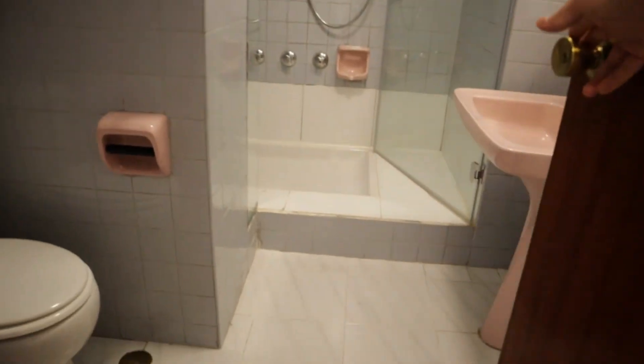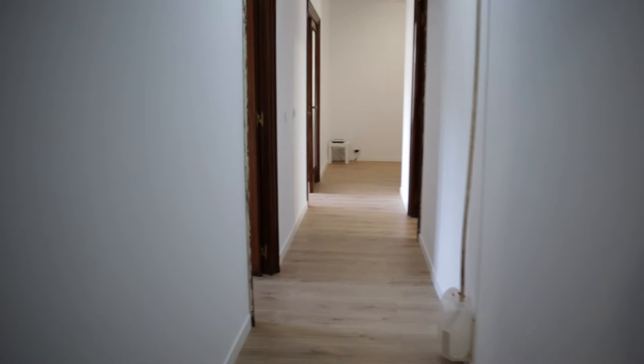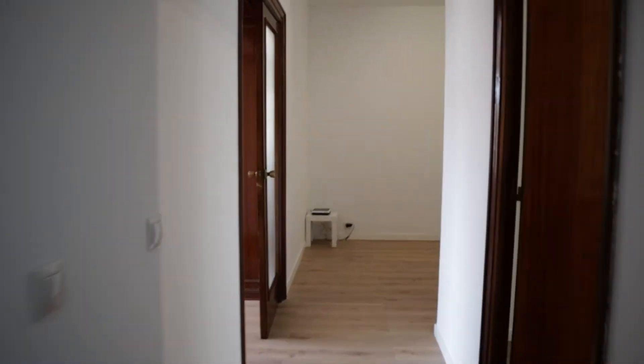And to finish the tour of the apartment, the last bathroom. So that's the apartment — it's a really good apartment in a really good location of Madrid city, totally ready for working.